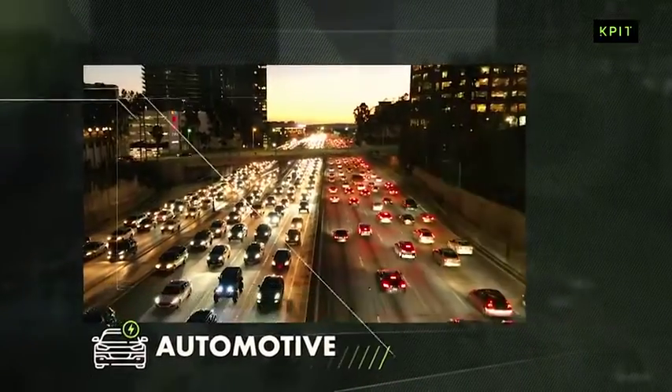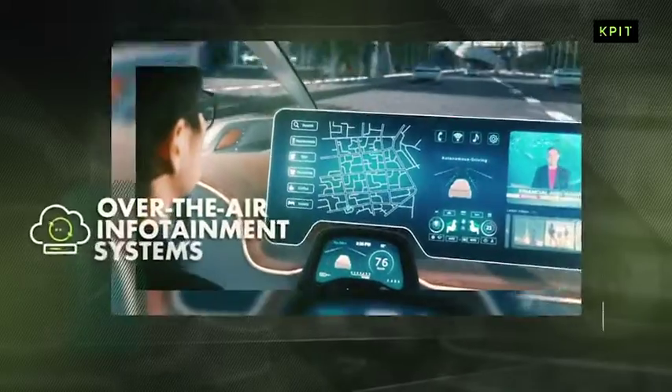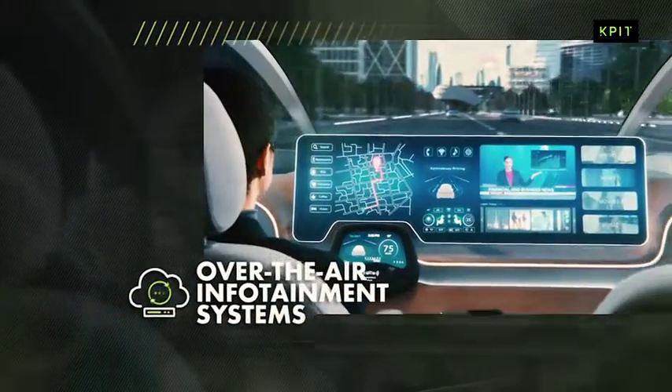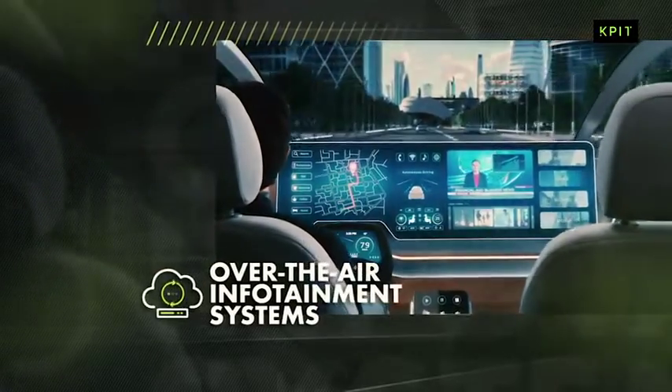The world of automotive is no different. From 2009 onwards, over-the-air software updates started for commercial fleet programs and consumer infotainment systems.